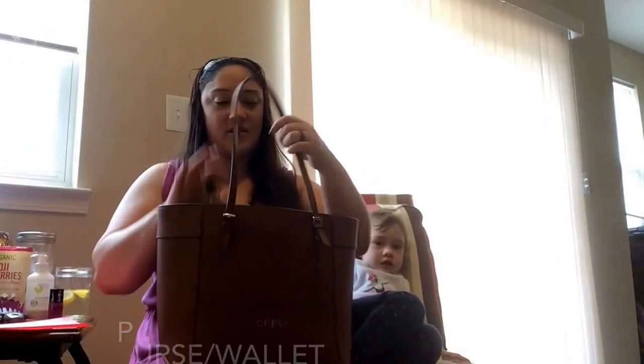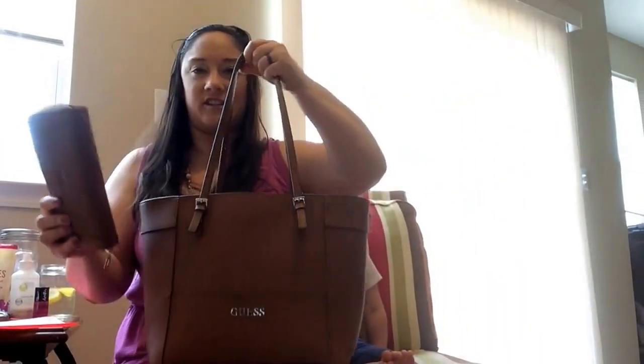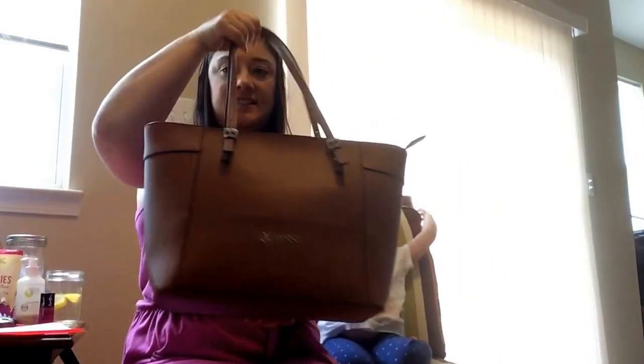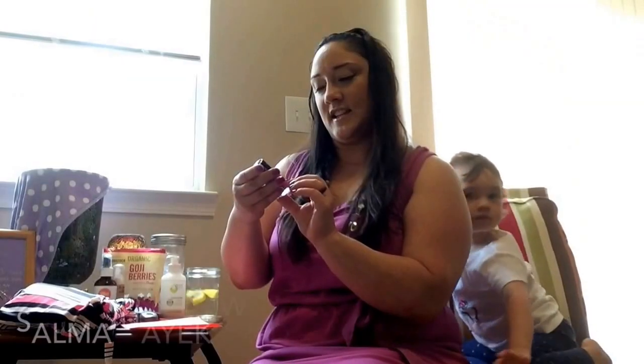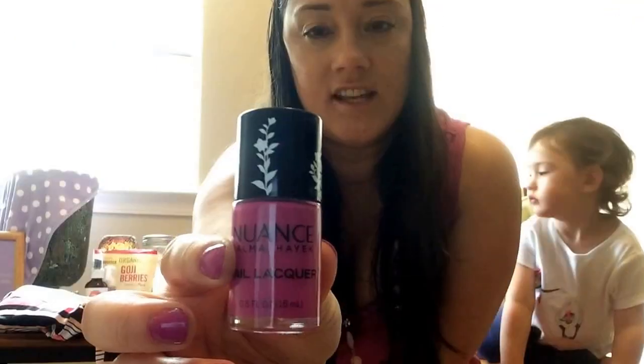This is another one — I got this from ThredUp, brand new. This is obviously my purse organization and the matching wallet. They're very sturdy. I go through purses like crazy. The wallet fits in the organization thing and it still zips. It's beautiful — it's a little smaller than I normally use, but I love this purse. It carries everything I need and it's in excellent condition.